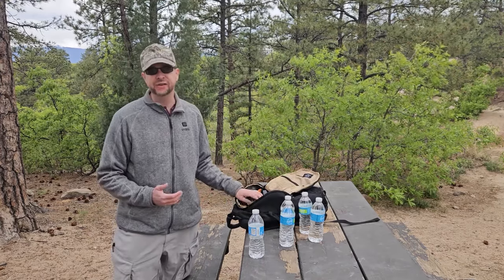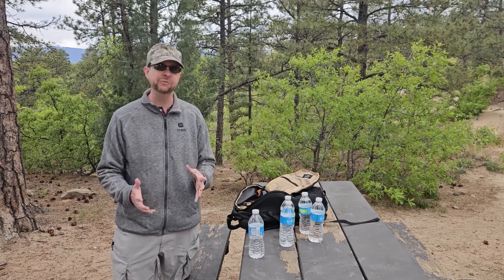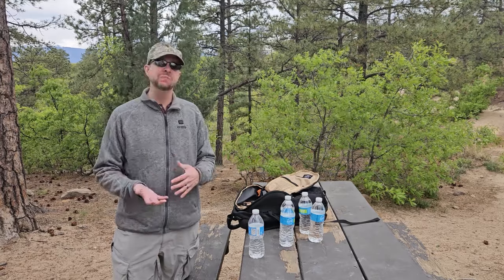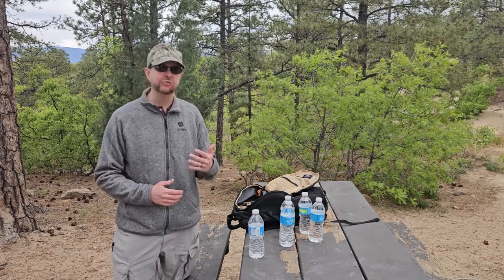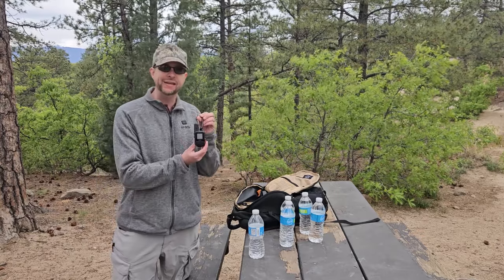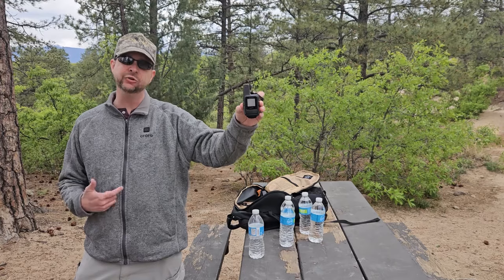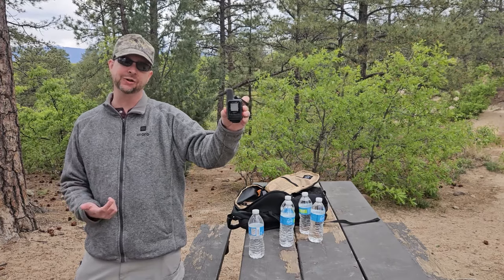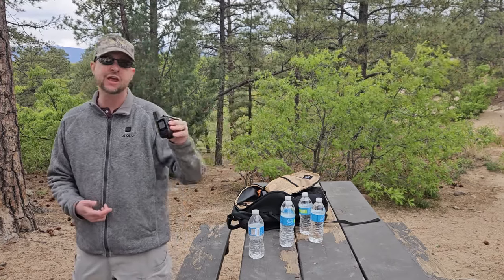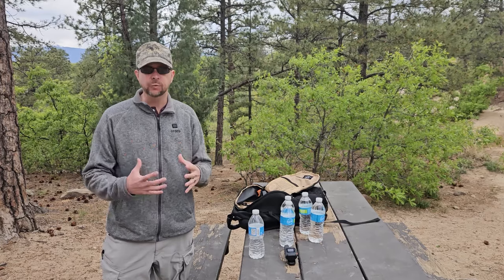The next thing I have is some form of communication. Obviously you want to make sure your cell phone is charged, but a lot of times you might be in an area where you have cell signal at the parking lot, but once you actually get in and start hiking you find you no longer have signal. So I have this Garmin InReach Mini. This device is really excellent — it allows me to get a hold of somebody no matter where in the world I am. Some form of communication is key; you always want to be able to find help if you need it.